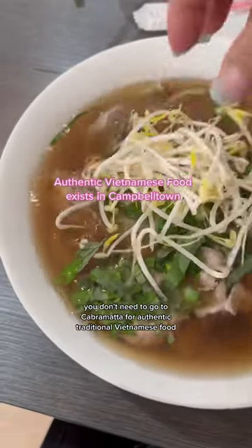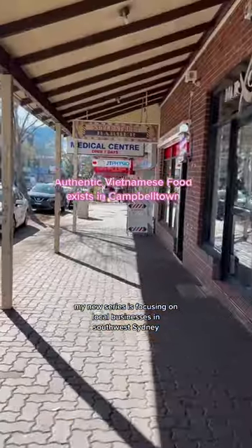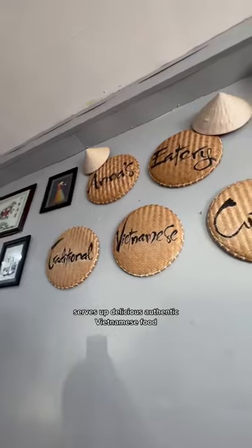You don't need to go to Cabramatta for authentic, traditional Vietnamese food. My new series is focusing on local businesses in southwest Sydney. Anna's Eatery, located on Queen Street, serves up delicious, authentic Vietnamese food.